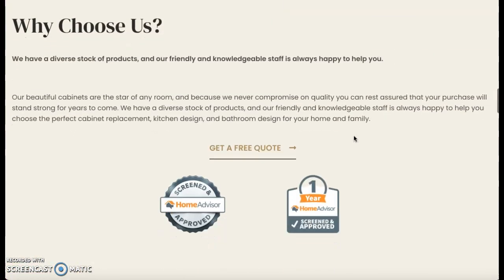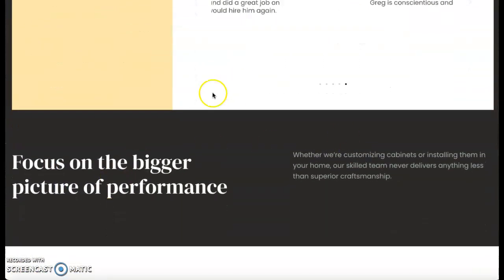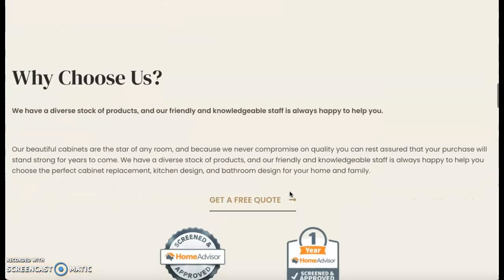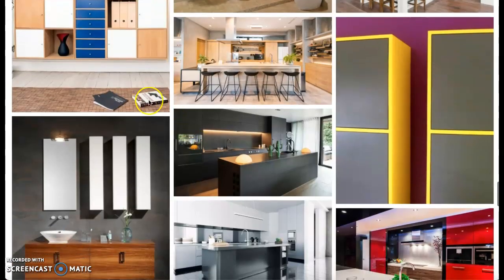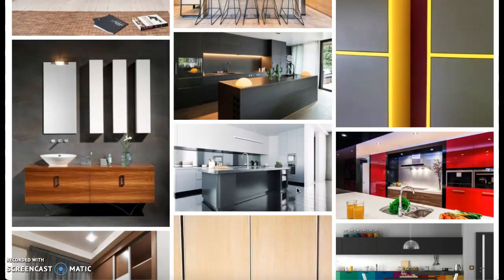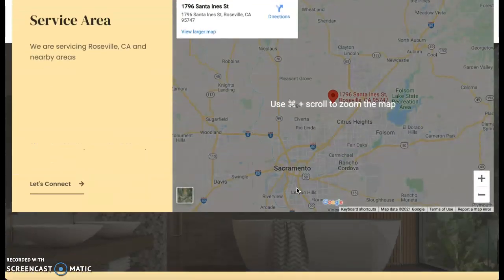Overall your website looks really good. It's very aesthetically pleasing — I love the way that the different colors are going on and all the words in comparison to the smaller paragraphs are really great. The only thing I would say is that your content seems to be awesome and we might need to just add a little bit more here and there, and make sure all these pictures are saved as specific keywords like cabinetry Roseville, home remodeling Roseville, home remodeling near me — all that good stuff in order to make you rank a little higher.